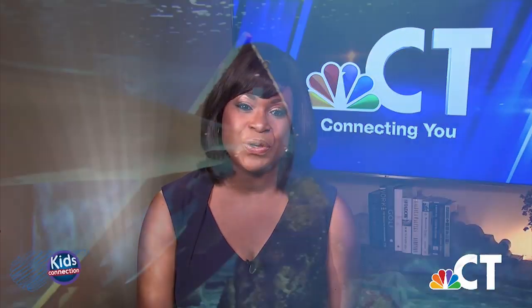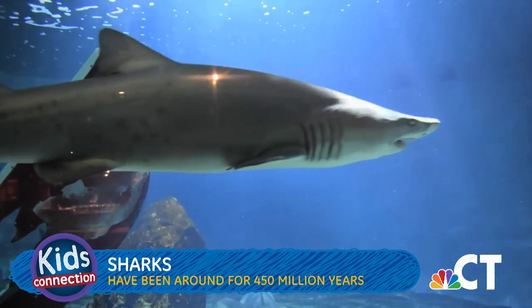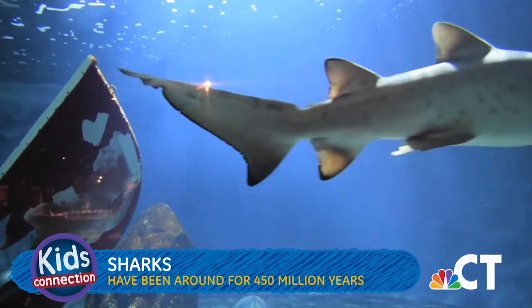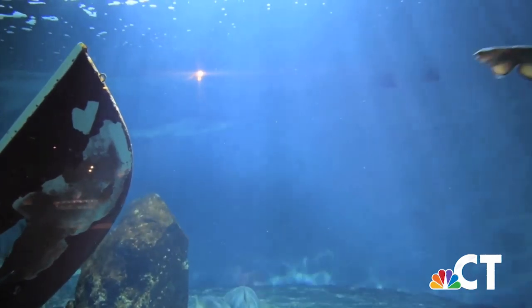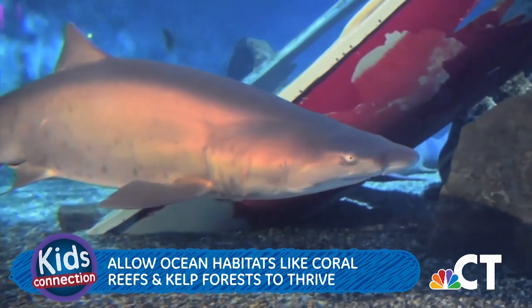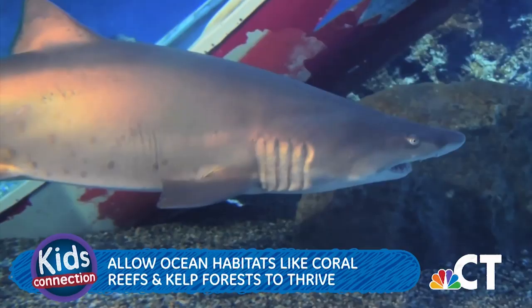Now it's time to learn about sharks. There are eight different species of sharks at Mystic Aquarium. The two you'll see here are the sand tiger shark and the nurse shark. Sharks are believed to have been around for more than 450 million years. They are very important to the health of the ocean's ecosystems — a predator that helps control the populations of smaller predators and allows ocean habitats like coral reefs and kelp forests to thrive.